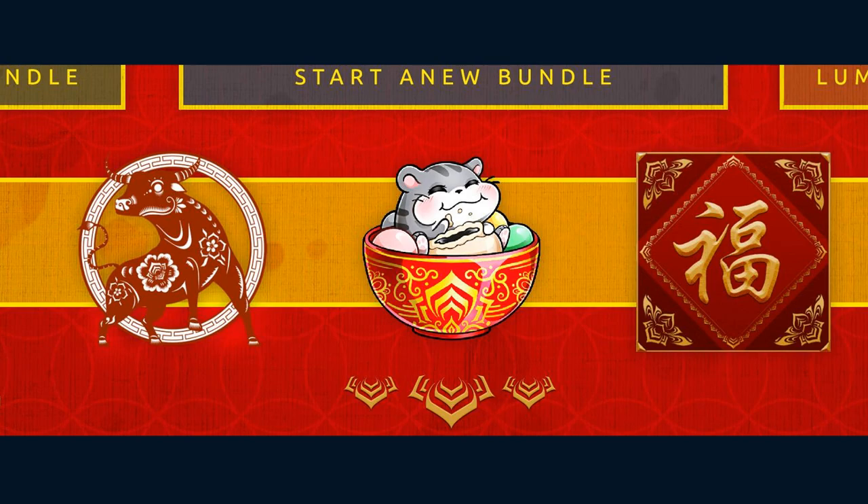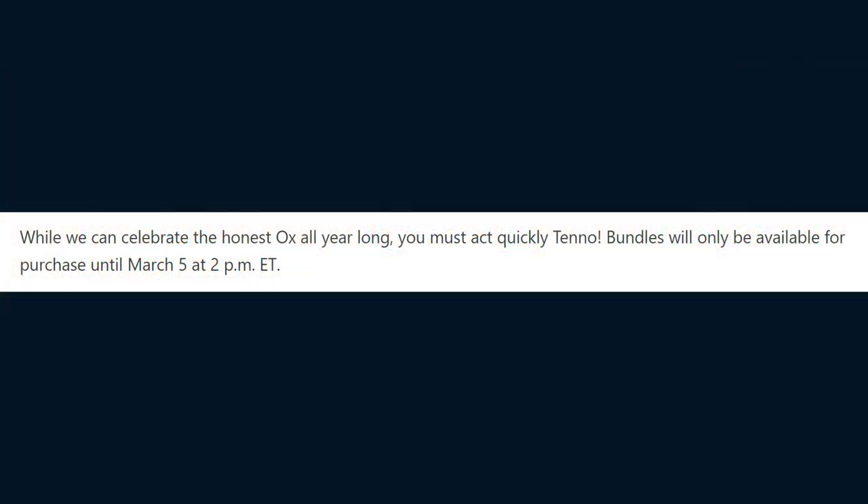Apologies for not notifying you sooner if you did want to get those. As for the items in the market that you can purchase, they will be removed from the market on the 5th of March at 2pm Eastern Time, so if you want to get these items, make sure you buy them before that date.